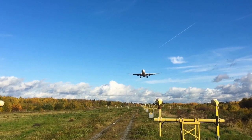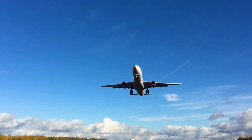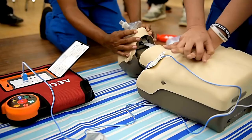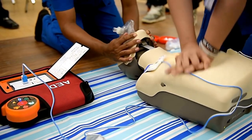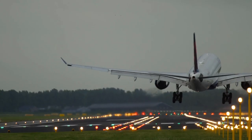Flight attendants are also trained in providing basic medical assistance during emergencies. They have access to first aid kits and are capable of administering CPR, using automated external defibrillators (AEDs), and handling other medical situations until additional help can be obtained upon landing.